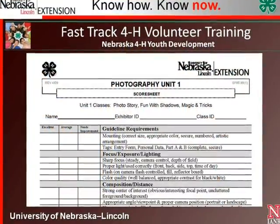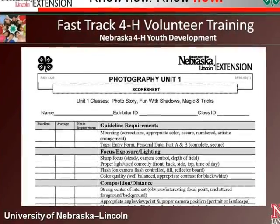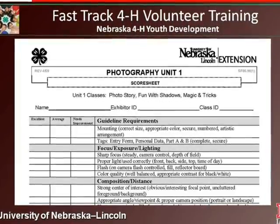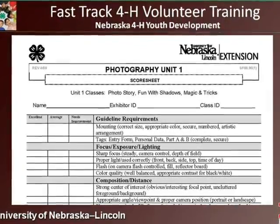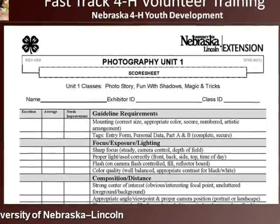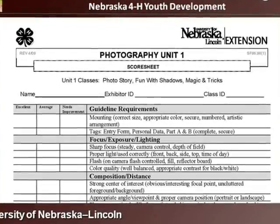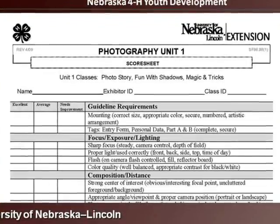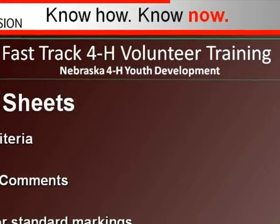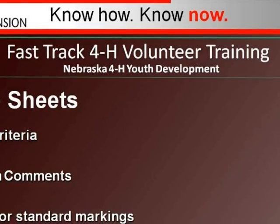At county fairs and other 4-H events, evaluation of 4-H exhibits is often part of the 4-H educational experience. When evaluating, score sheets are often used as a checklist to see what standards the exhibit meets or does not meet. Judges may also consider the skill level based on age and circumstance and expect a higher performance from older 4-Hers, so there is some variance within the standard. Score sheets are tools used to list criteria for the project and allow space for written comments.